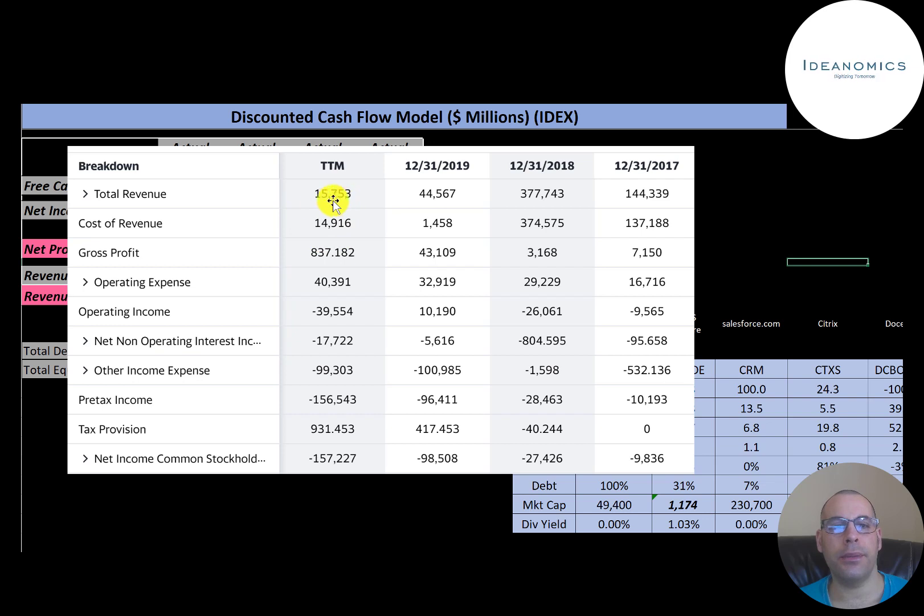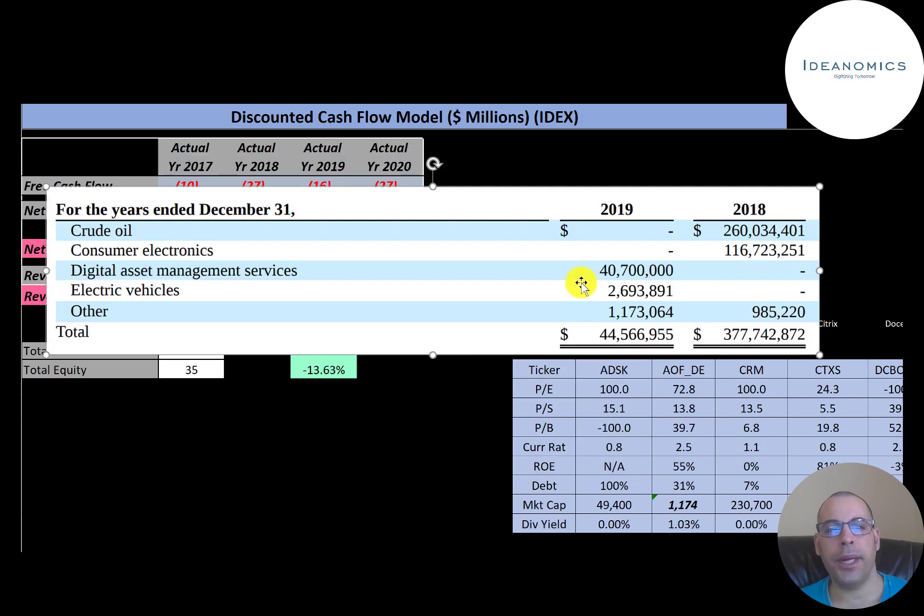Sales in the trailing 12 months were $16 million, and the cost of sales was almost the same amount, so they had very little gross profit. They also have $40 million of operating expenses, resulting in negative operating income for the trailing 12 months. They did have positive operating income in 2019 of $10 million. They also have quite a bit of other expenses — $100 million — mainly due to impairments, which are non-cash items that get added back on the statement of cash flows.